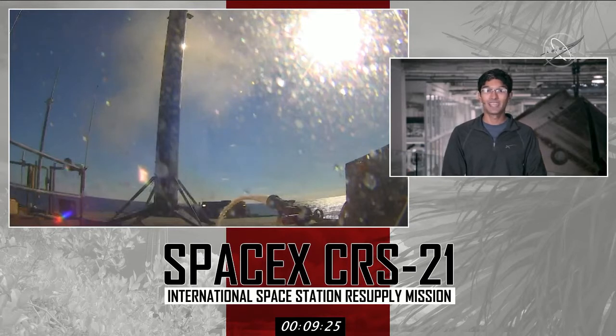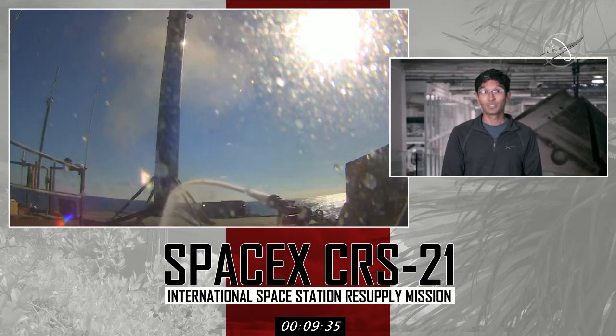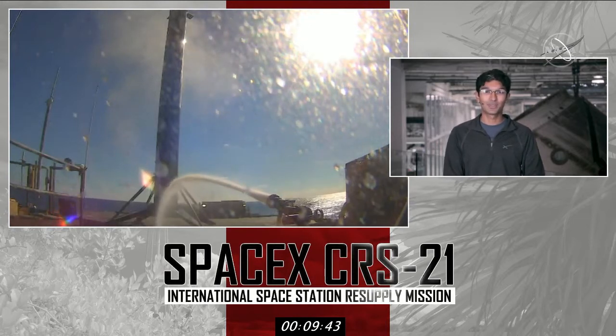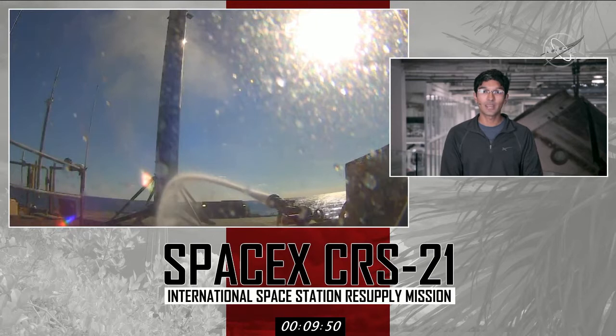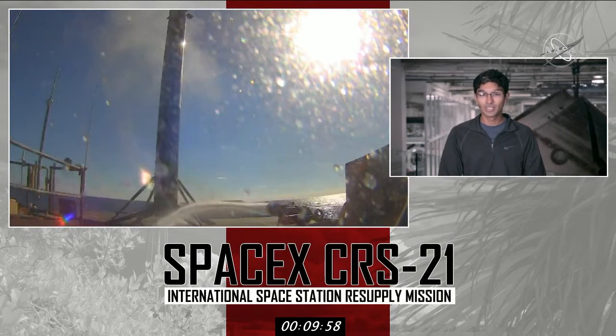Coming up next in about two minutes and 20 seconds, we'll expect to see deployment of the Dragon spacecraft from the second stage. If you're just joining us, we had an on-time liftoff at 11:17 a.m. Eastern time, successfully recovered the first stage, and Dragon is attached to the second stage in orbit around the planet. The second stage is doing some checks right now, verifying that its attitude is appropriate for Dragon separation shortly after. All in all, a very nominal mission so far and just what we want to see.